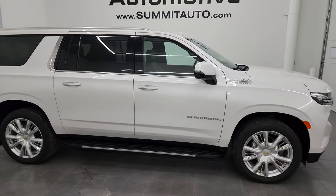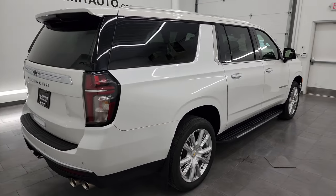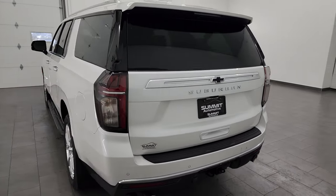Hey, it's Brett and this 2022 Chevrolet Suburban High Country is stock number 14185Z. I am here at Summit Automotive in Fond du Lac, Wisconsin, your new and used SUV headquarters.